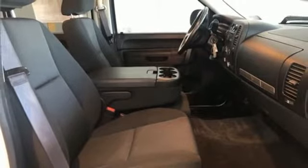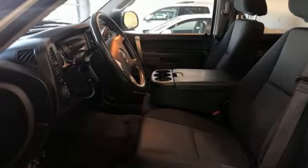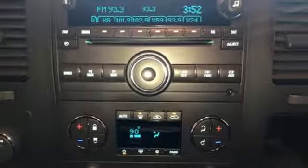Power heated mirrors, dual zone climate control, aluminum wheels, heavy duty shocks, and automatic transmission.